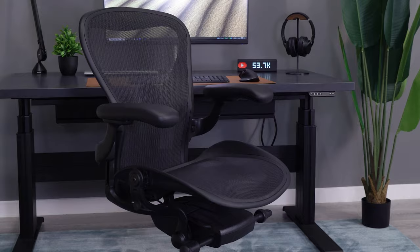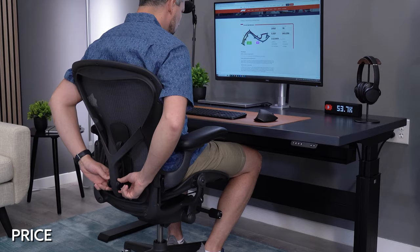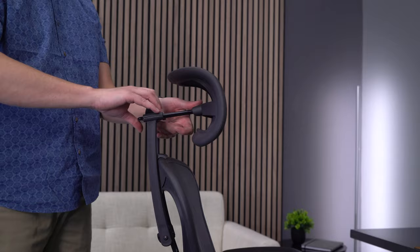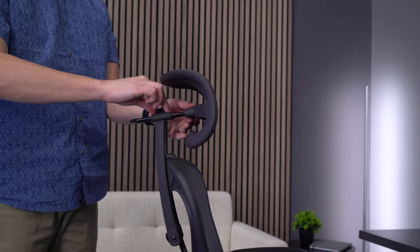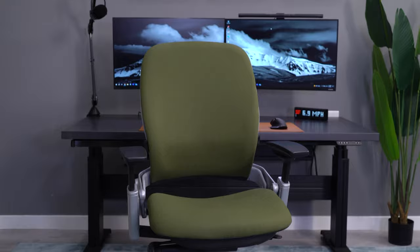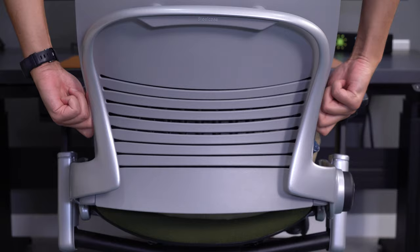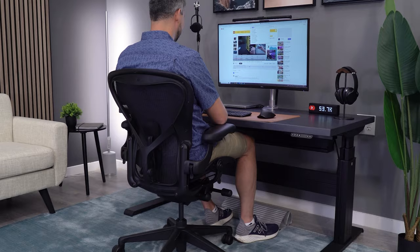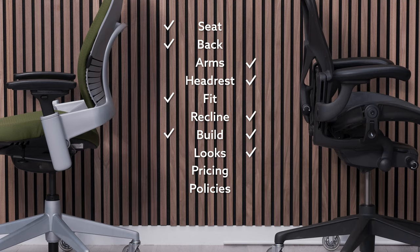A fully loaded Aeron with PostureFit lumbar, tilt limiter, and fully adjustable arms will run you $1,910. Keep in mind if you want that headrest, the Atlas is $190. A fully loaded Leap with Cogent upholstery, four-way adjustable arms, and adjustable lumbar will run you $1,320. The fact that these chairs are so equally matched in terms of quality but with a $600 price difference means the Leap easily gets the win.